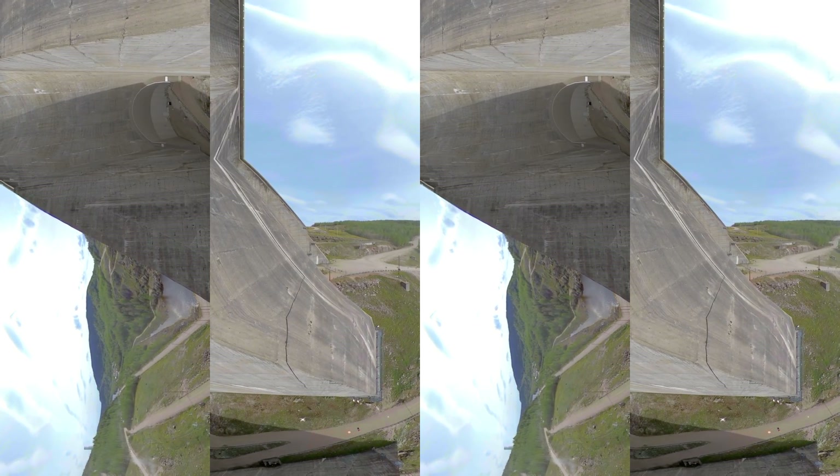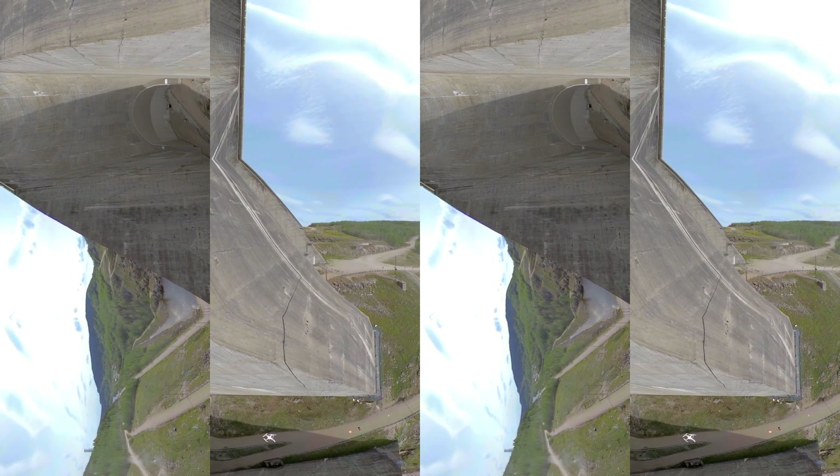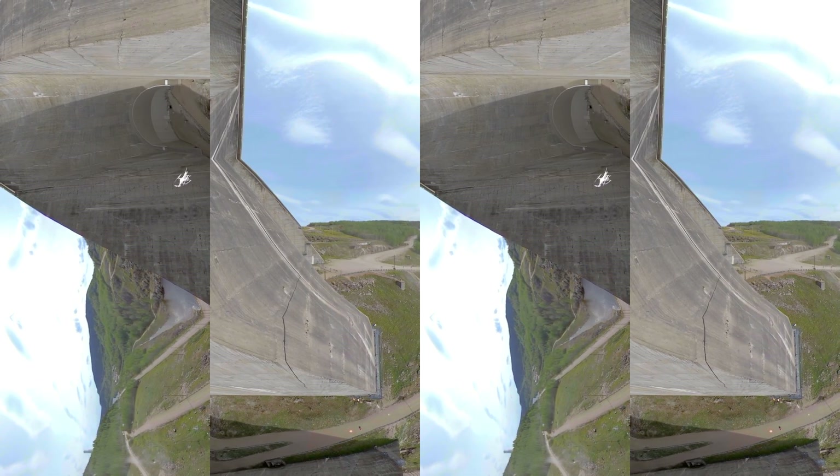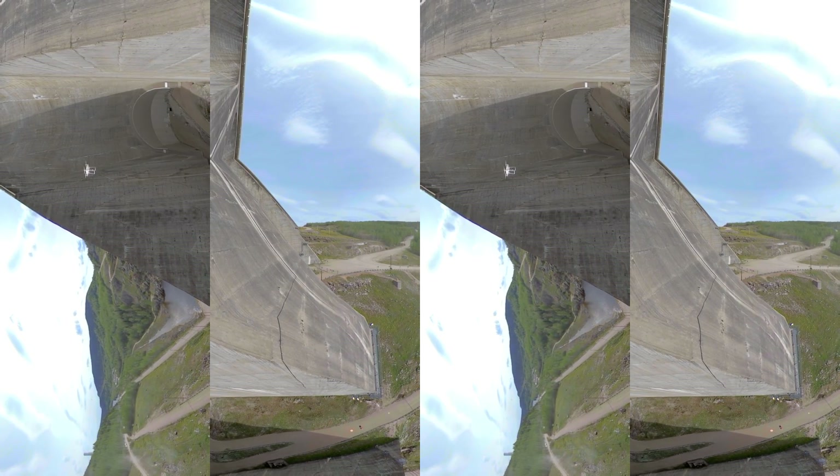To make sure the concrete resists weathering, we carry out inspections using drones on this side of the dam, and submarines on the reservoir side — two impressive technological innovations.